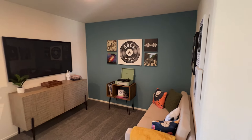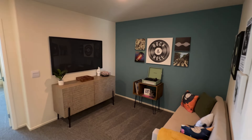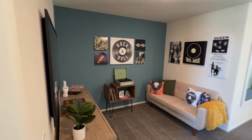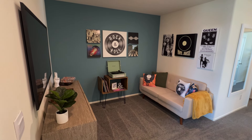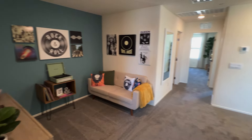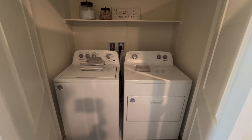My contact info is in the description below, so reach out to me to schedule a showing for this or any other community. Now upstairs — I really like that this floor plan has a loft, which is a big bonus for a townhome where space can be limited. Up here you also have a linen closet and your washer and dryer, which are included with your home purchase.